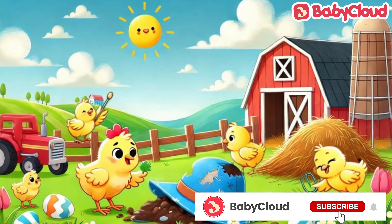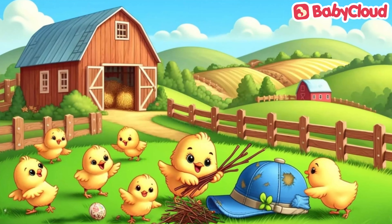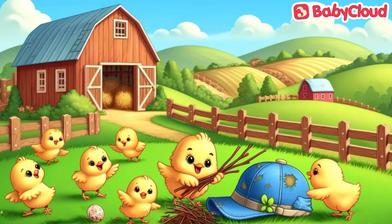"To brighten up your hat?" the tiny baby chicks ask. So the baby chicks now search for a thing that could brighten up Mama Chick's spring.